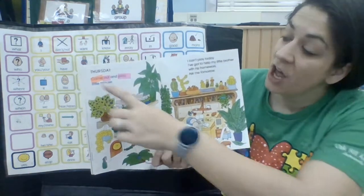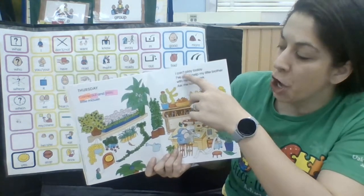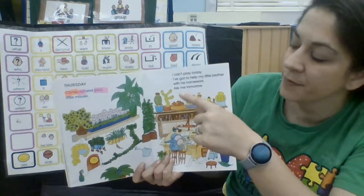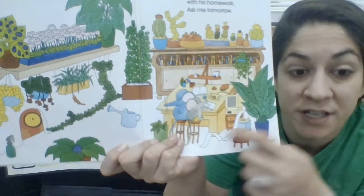Thursday. Come out and play, little mouse. I can't play today. I've got to help my little brother with his homework. Ask me tomorrow. Look — he's helping him with his homework.